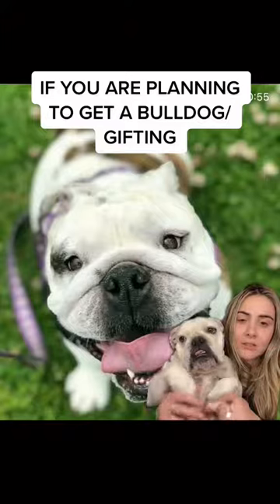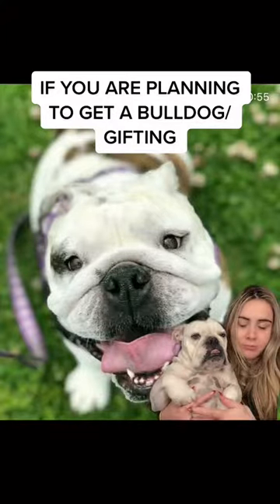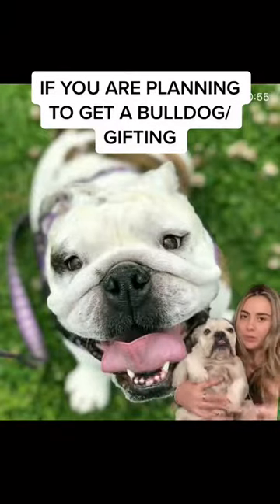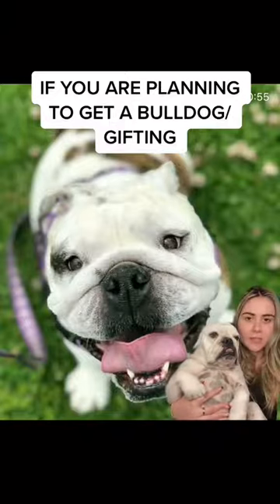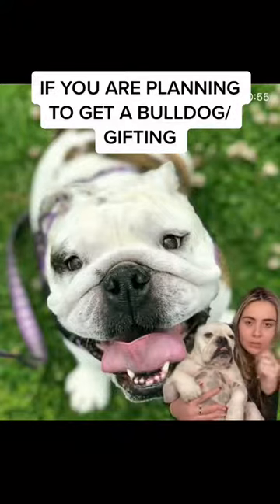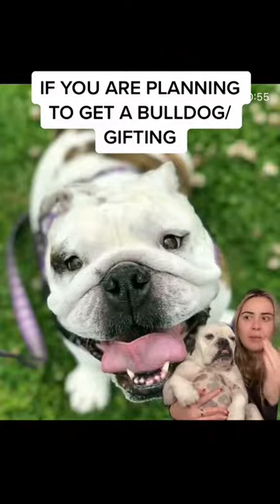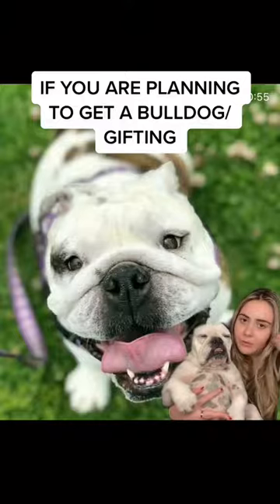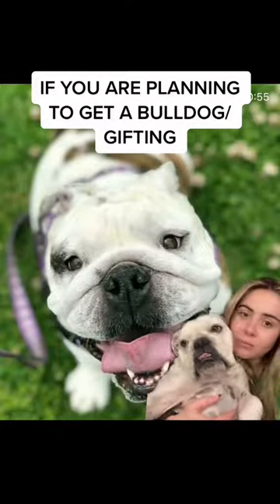I hope this was kind of informational. I'm not trying to sound cocky, but not all bulldogs are like Willow. I feel like people see Willow and they're like, I want a dog like that who sits like a baby and looks like a toddler. They come in different ways — all of them are babies, but they're also different from each other and they all require some type of care. Anyways, happy holidays. Bye bye.